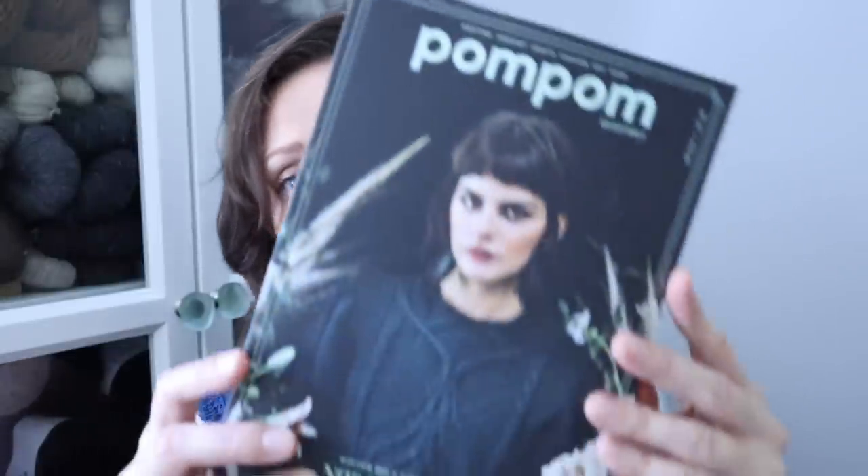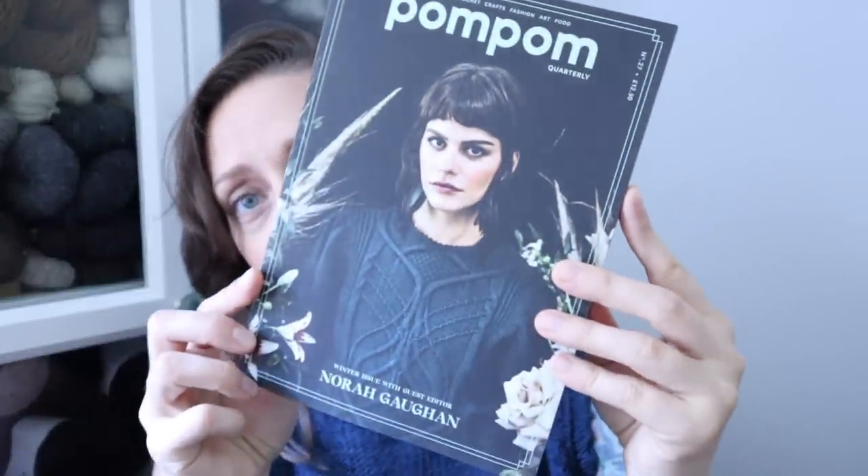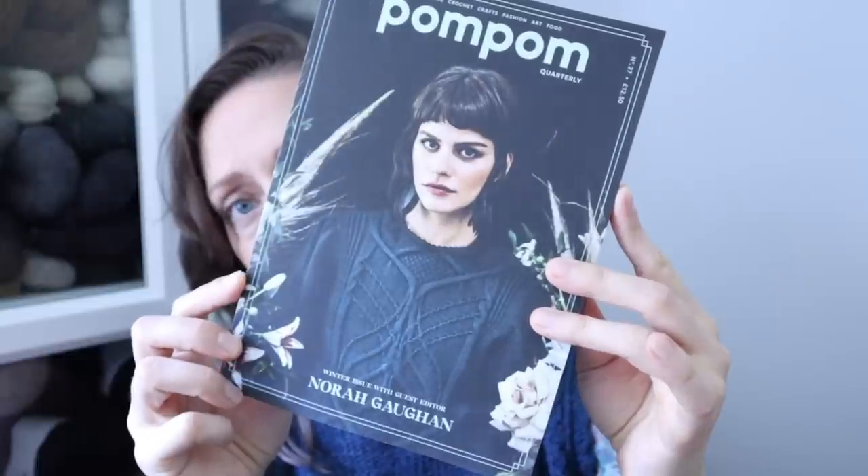The first finished object is the Willow Wood by Caitlin Hunter. This sweater came out of the Winter 2018 edition of Pom Pom Magazine, which was edited by Nora Gone. There are a bunch of other projects in here that I want to make, and I'm pretty happy with how this came out.